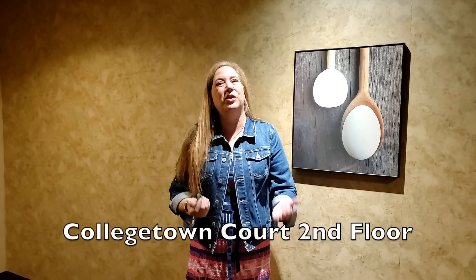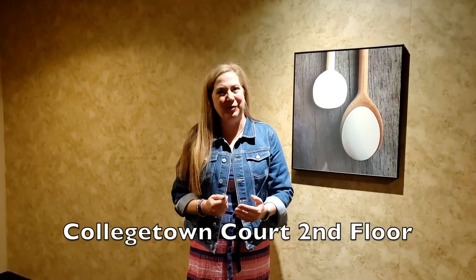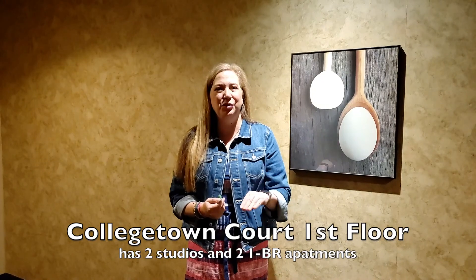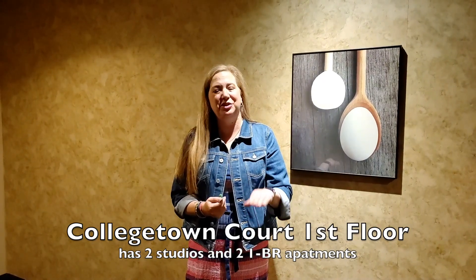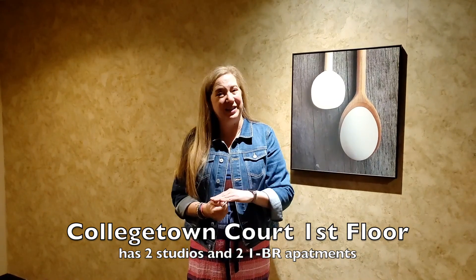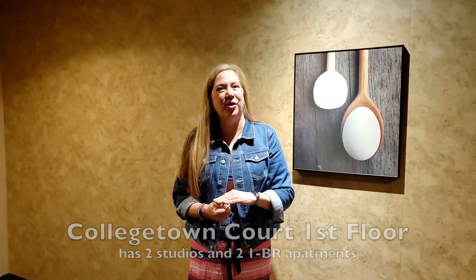We're here on the second floor. We showed you when we were outside the layout of the second through fifth floors of the building. The first floor also has two one-bedroom apartments and two studios facing the north side of the building. There's an additional one-bedroom apartment on this floor, number 209, right next to the laundry room.